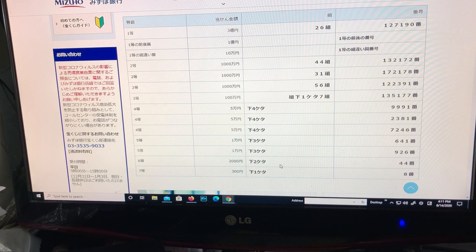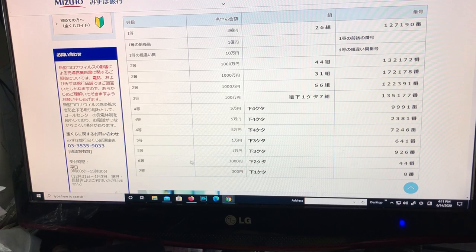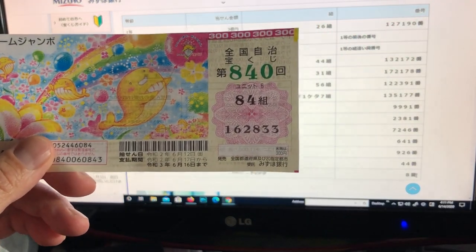The seventh prize, nana-to, is for 300 yen: the last digit must end in 8. I've got a 3, so I lost. And that's how to check your jumbo ticket — thanks for watching, guys! Bye bye.